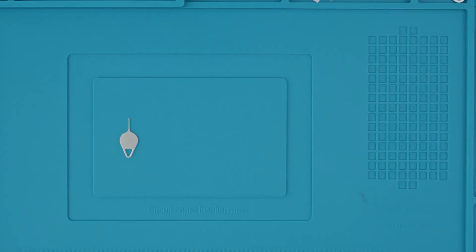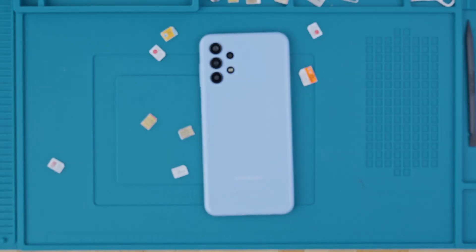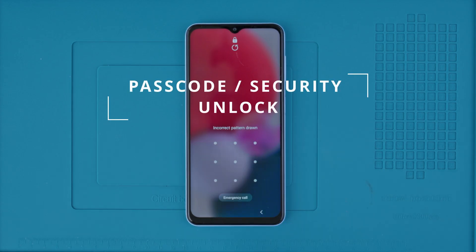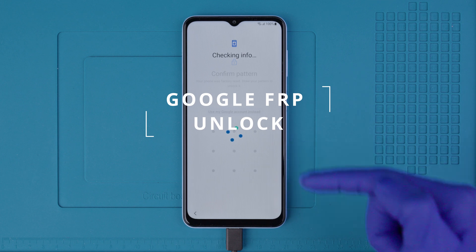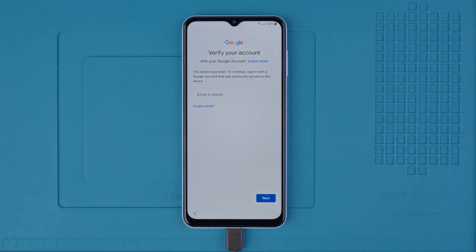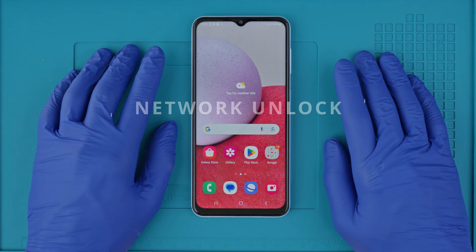There are three types of unlocks. The first type is the network unlock, which will unlock your phone to use it with any SIM card in any country from any service provider. Then you have the passcode unlock, or the security unlock, which shows you how to access your device if you forgot the passcode or the security pattern. And lastly we have the factory reset protection lock, or the Google account lock. We will show you ethical solutions — no hacks or anything illegal. We will include timestamps, so feel free to skip depending on what you're looking for.